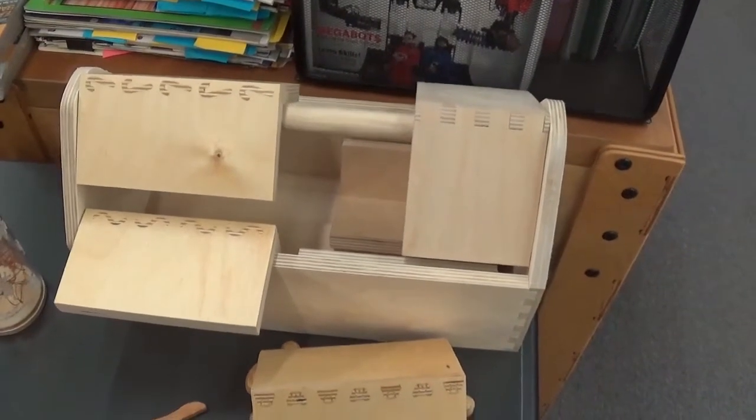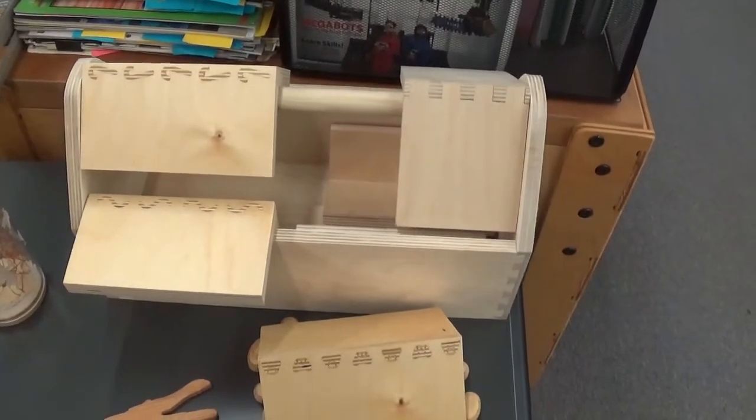Here we have something very interesting — a new take on dovetail-type joinery.